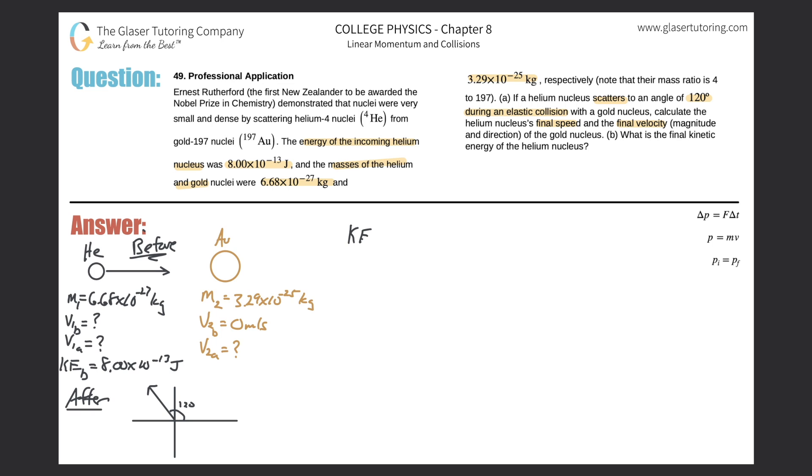Let's start by writing that the kinetic energy before the collision should equal the kinetic energy after the collision. The kinetic energy before the collision is purely coming from the helium nucleus — the gold is assumed to not be moving before the collision. So all of the kinetic energy before the collision comes from the helium nucleus. After the collision happens, the helium nucleus will scatter at an angle of 120 degrees, and the gold nucleus will scatter somewhere as well, so they're both going to have a velocity and therefore kinetic energy.